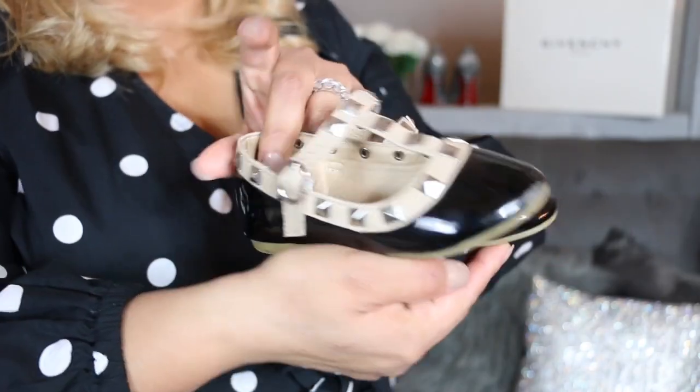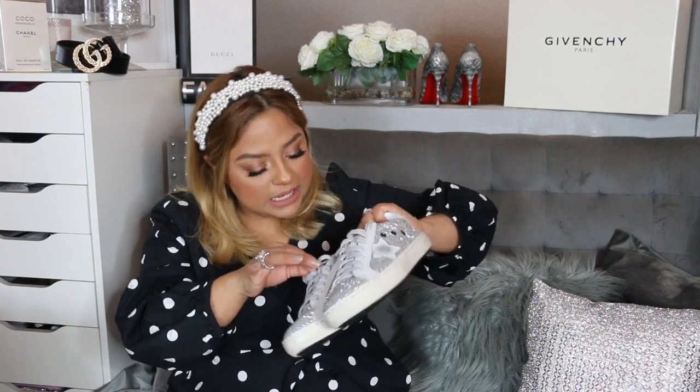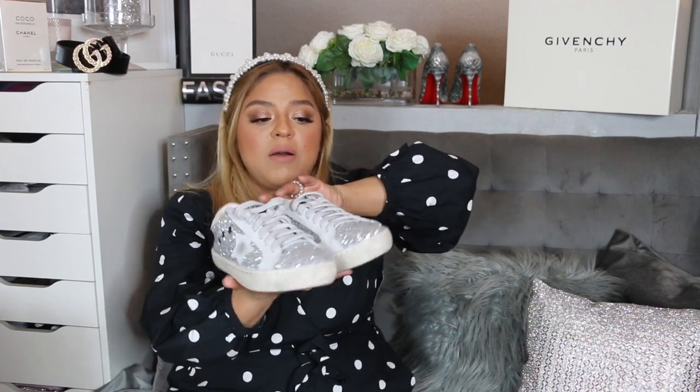The next item is the Golden Goose dupes. They are so comfortable — I am obsessed. They're really nice. I tried them on and they do run true to size. I got a size 37 and they're really comfortable. I'll link them down below as well.